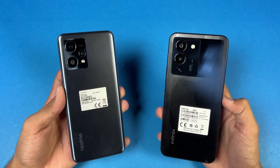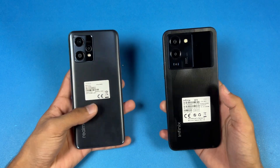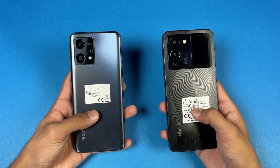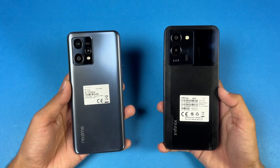Both phones have a triple camera on the back. On the Infinix we have a 50 megapixel main camera with a 2 megapixel macro and an AI lens, while on the Realme we have a 108 megapixel main camera, 8 megapixel ultra wide, and also a 2 megapixel macro lens.